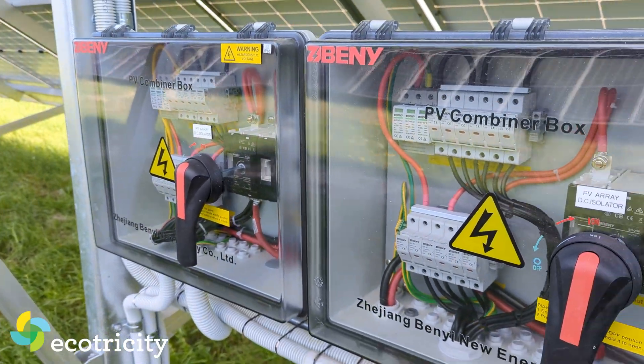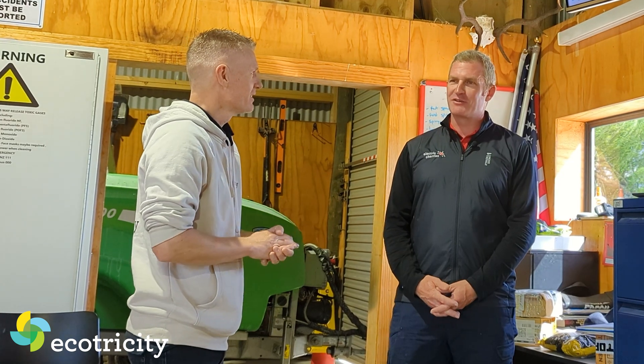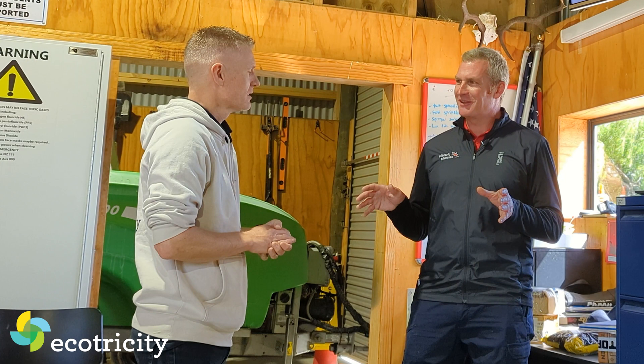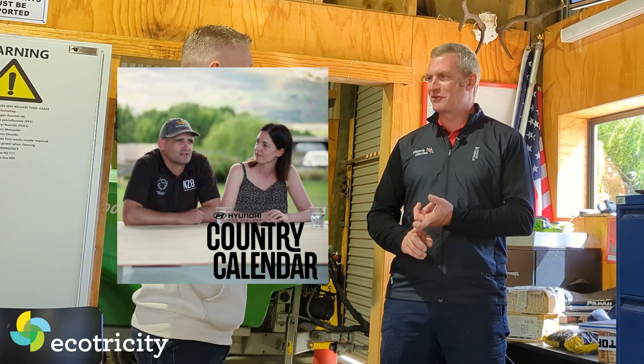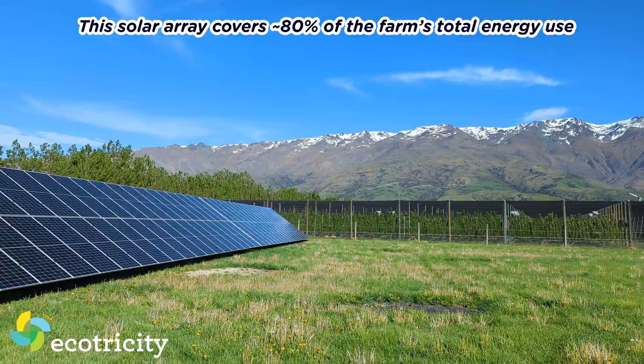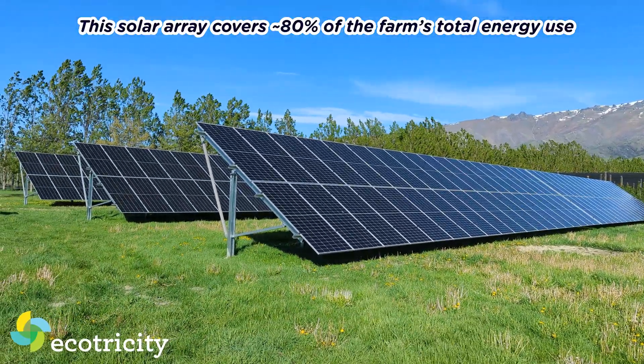There is a risk. Our tractor is the only one in the southern hemisphere — spare parts are hard to come by. Risk comes with the territory, but the rewards do as well: Country Calendar, One News, 11,000 visitors. And a very low energy bill — this costs us almost nothing to run.